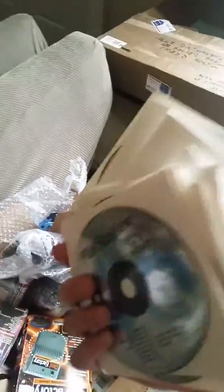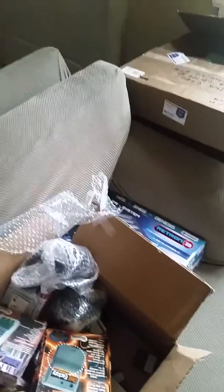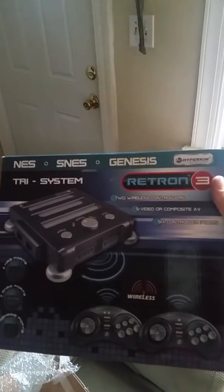All the different stuff for the PlayStation — a lot of demo discs, sealed, a lot of sealed demo discs from the PlayStation and Xbox 360. That's pretty cool. And here is the next find: the RetroN 3.